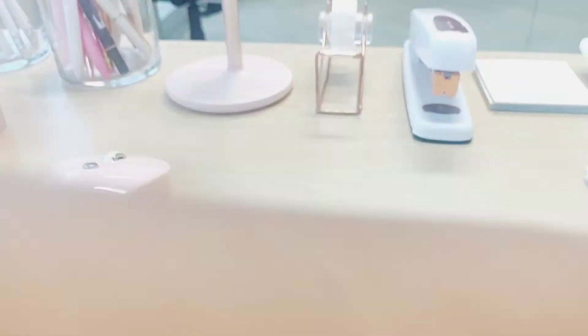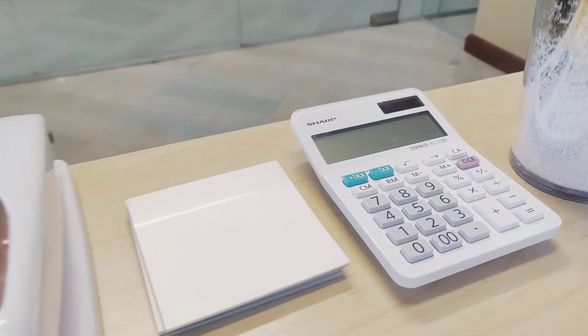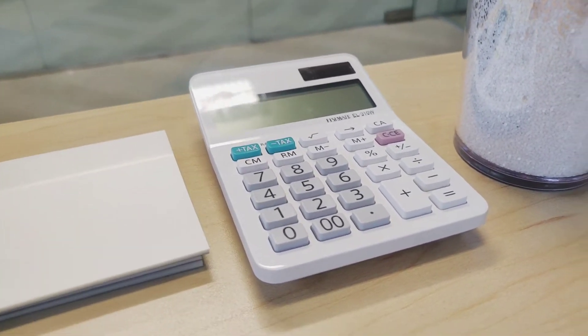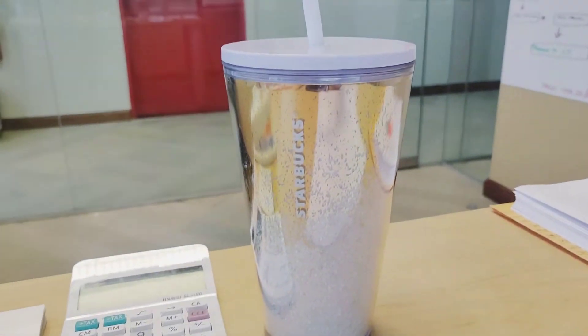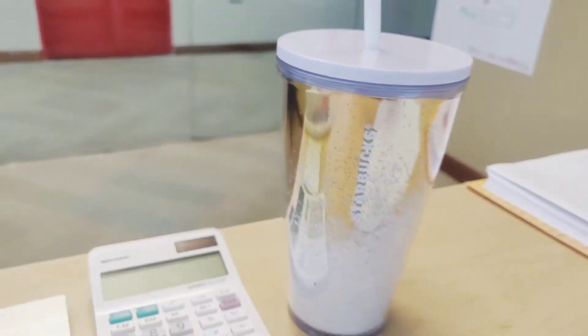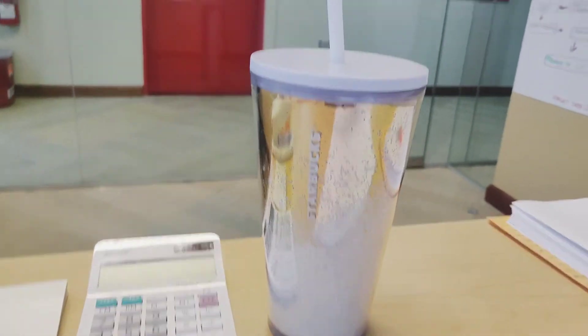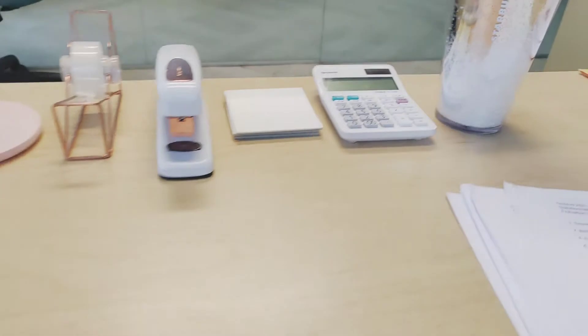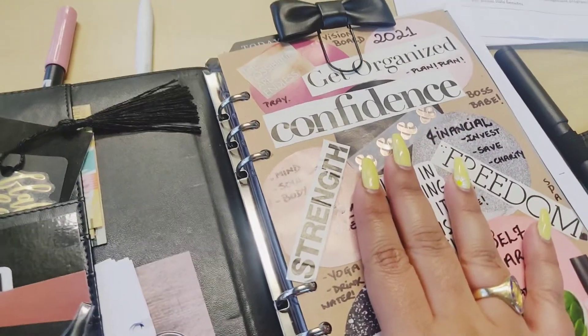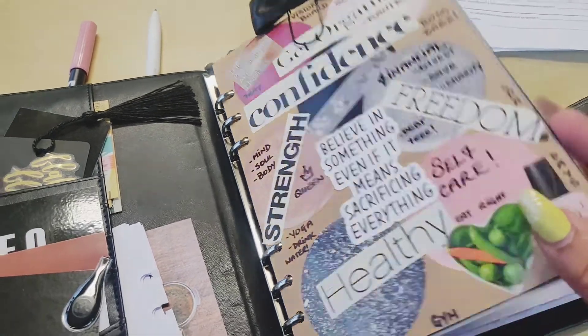Then I have my white calculator for when I'm punching in some numbers, and my white and gold Starbucks tumbler which most times has water in it — that's how I stay hydrated throughout the day. I have some stationery here and then I have my planner, which I showed in a previous video. This is my work planner — I have my vision board and all of my notes and work in it.